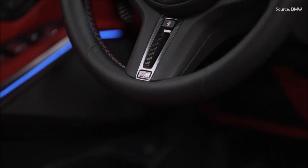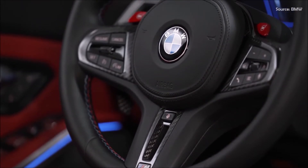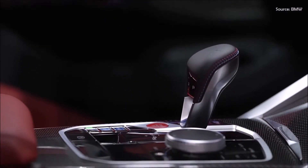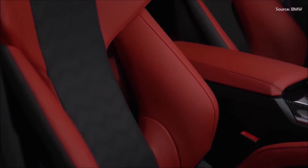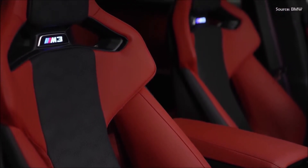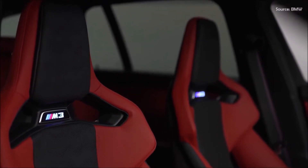Electrically adjustable M sport seats with memory function and seat heating plus merino leather trim come as standard in the BMW M3 Touring. The optional M carbon bucket seats for the driver and front passenger offer a unique symbiosis of motorsport feeling, lightweight design, sumptuous workmanship and long-distance comfort. The use of carbon fiber-reinforced plastic (CFRP) in the structural elements of the seat cushion and backrest, together with cutouts in the side bolsters and below the head restraints, saves 9.6 kg over the standard M sport seats.